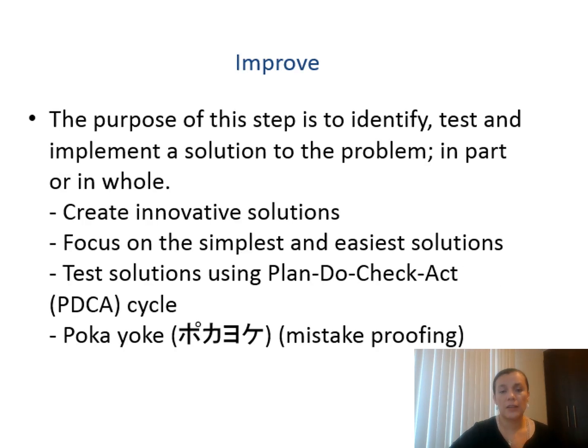The Improve phase is one of the most valuable because in this one you will define the solution, test it, and implement it to solve the problem — partially or as a whole. It needs creative, innovative solutions. Focus on things that are easy to implement first, then develop a detailed plan for those that require a large investment. You can use the Plan-Do-Check-Act cycle — it's better to test one thing that solves your problem. You will then be prepared to measure again if the solution really fixes all of the symptoms or just a few, and then go again through Plan-Do-Check-Act. It's a whole cycle.